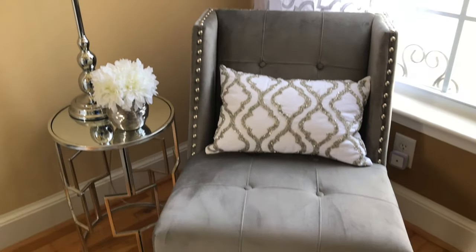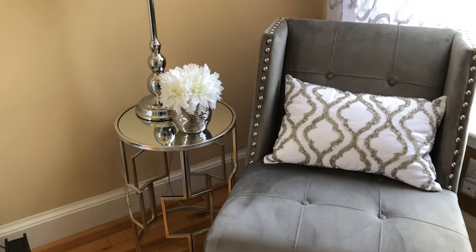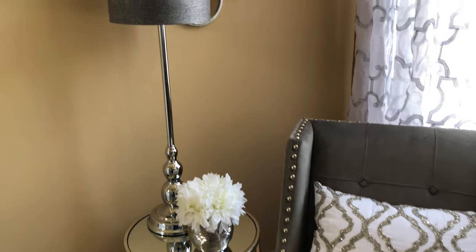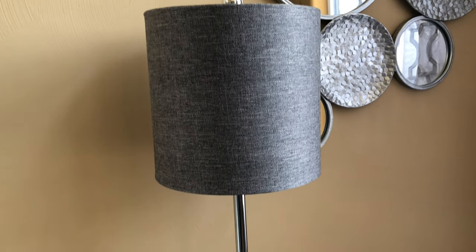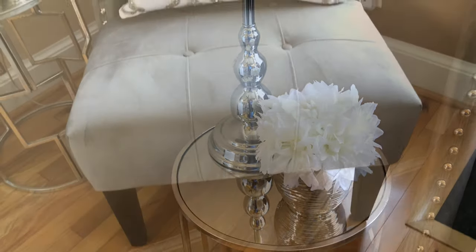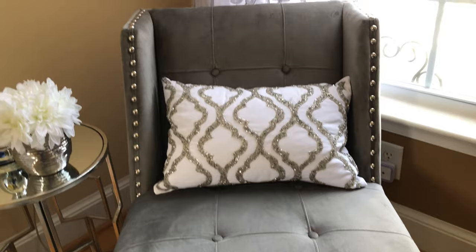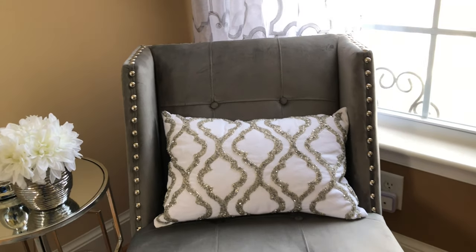Don't forget to show the corners of your room some love. I decided to purchase two of these tall lamps to place on mirrored chrome end tables on both sides of my fireplace. I adorned this end table with a simple white flower in a silver vase. The beautiful beaded pillow came from Burlington. I decided to purchase two chairs from TJ Maxx.